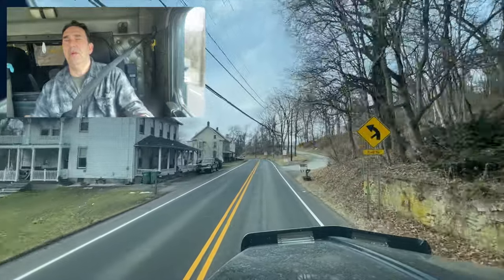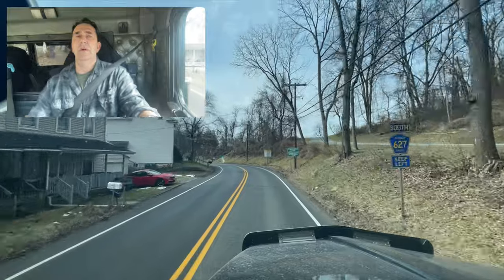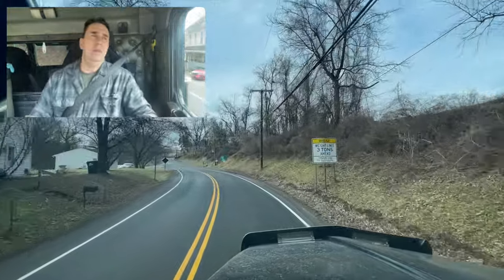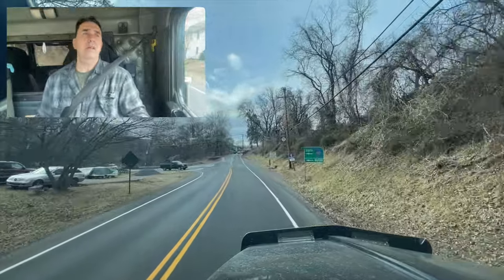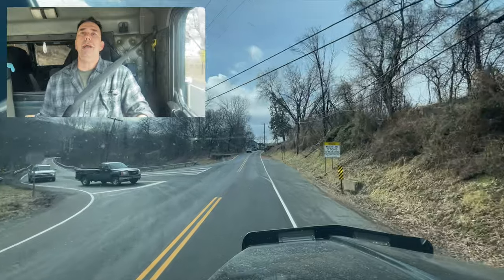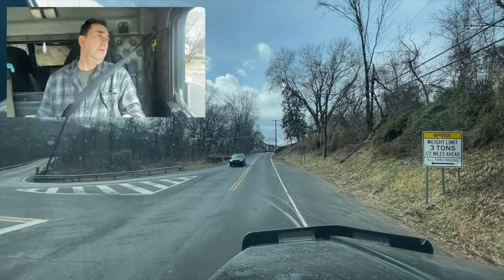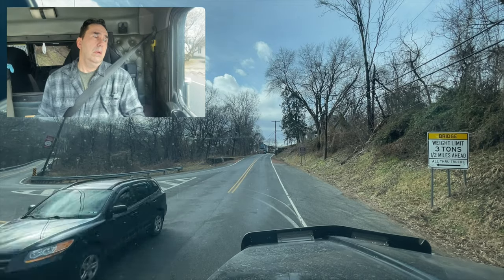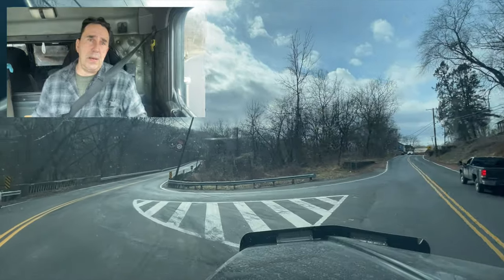So I think this is where we're going to end it. But hey, thanks for watching. Thanks for coming with me through town there. If you're ever in this part of New Jersey, stop on by and check it out, because it is a beautiful little town. Alright, thanks for watching everybody. We'll see you next time. Bye-bye.